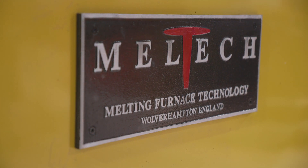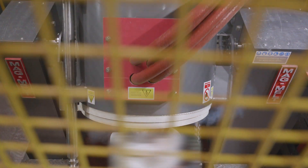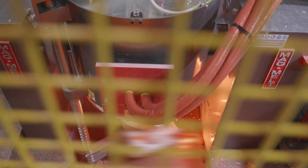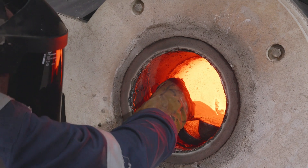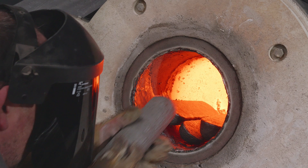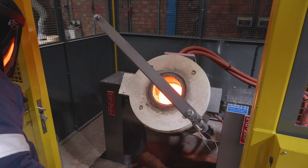We had to pay particular attention to the rolling action of the furnace so that we didn't jolt the shell during operation. With the rollover furnace being a hundred kilos, it was important that the furnace could be charged and cleaned in the horizontal position.